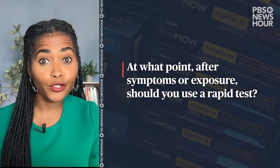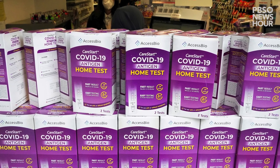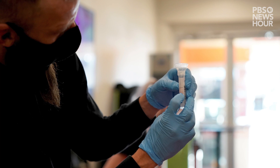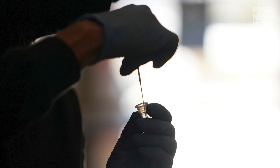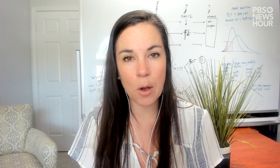At what point after symptoms or exposure should you use a rapid test? Antigen tests are really great at detecting infectious disease. Omicron threw a little wrench in it, though, because what the variant created was that we become symptomatic even earlier, meaning that sometimes the antigen tests will not detect a positive case early in disease. So we recommend that once you become symptomatic, wait about 24 hours to use that antigen test, and then if you're still negative, retest again — to ensure that we decrease the number of false negatives as much as possible.